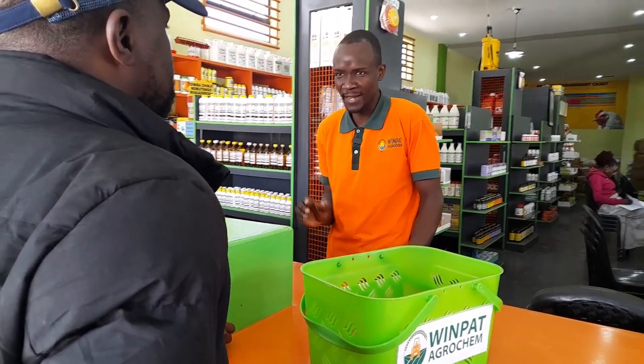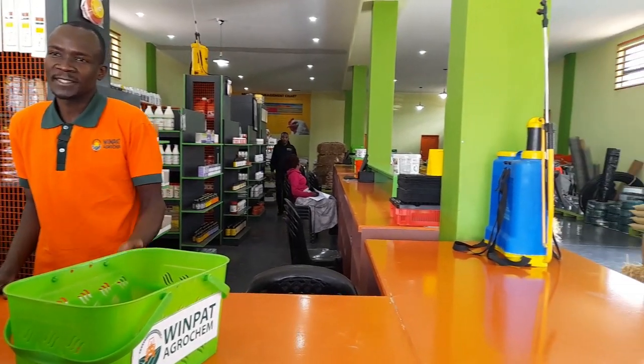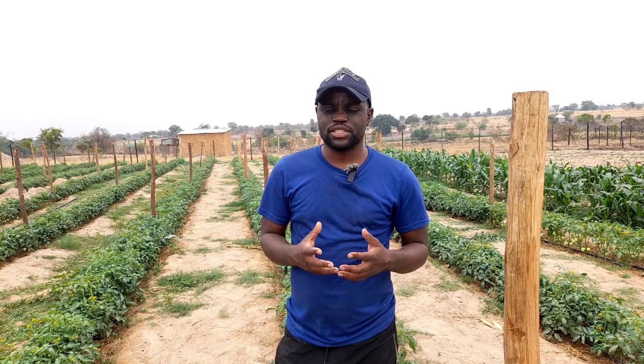Hello and welcome. Today I've revisited this series where we started planting tomatoes. If you missed the previous videos, we did a consultation with the team from Winpart Agrochem, a company that specializes with agrochemicals. They explained what they offer. Day one we went for consultation — we're just getting started in terms of farming and needed some advice, and we visited the land.